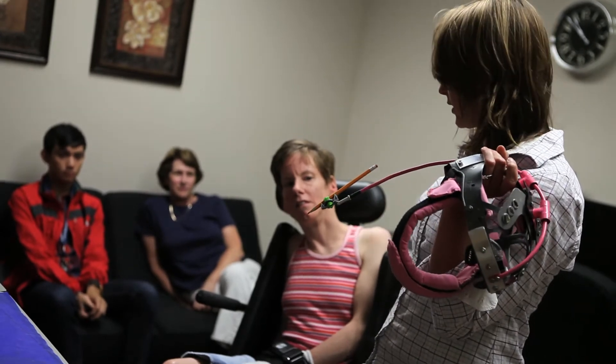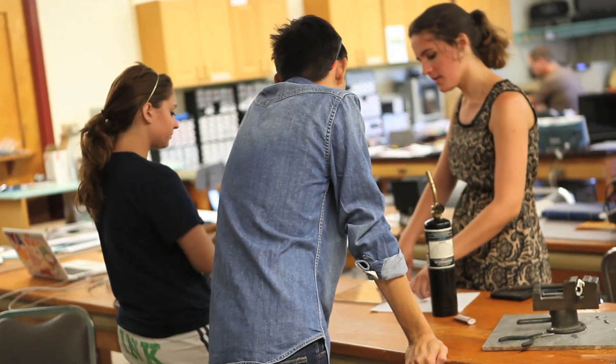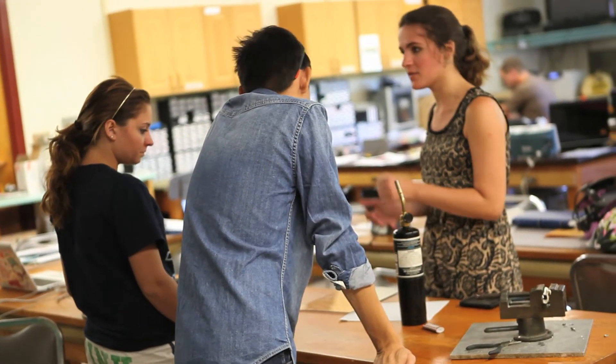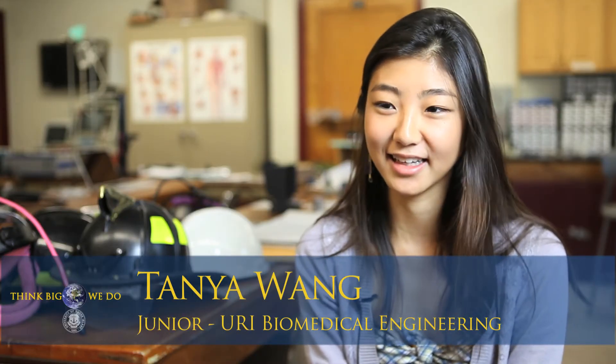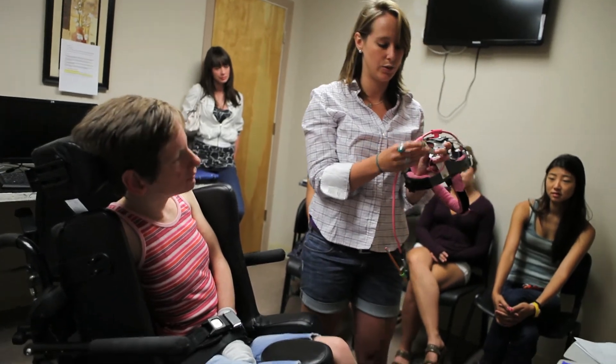The real-world problem we're addressing really gives an excellent opportunity for my students. Working with Rebecca — actually working with the client — gives you a whole different view on how the real world is. In the classroom you basically just see classroom work, but you don't get the real experience of working with someone who has actual problems you need to fix and who gives you feedback the way she does.